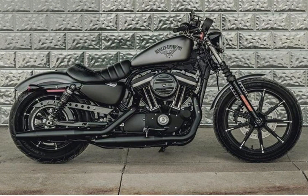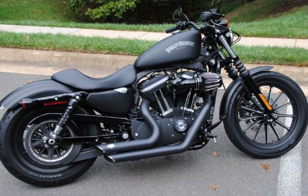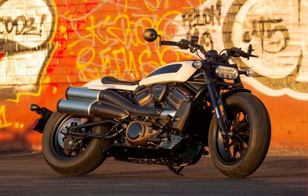Overall, the 2024 Iron 883 is a significant upgrade over the previous model. The bike is more powerful, stylish, and technologically advanced, and it provides a better all-around riding experience. Thanks for watching this video.